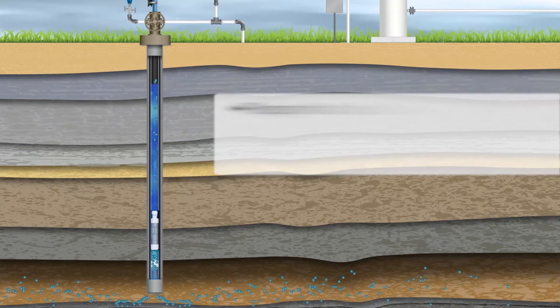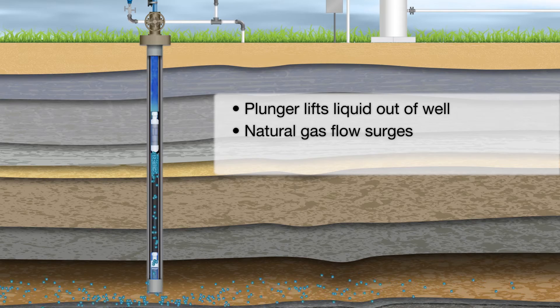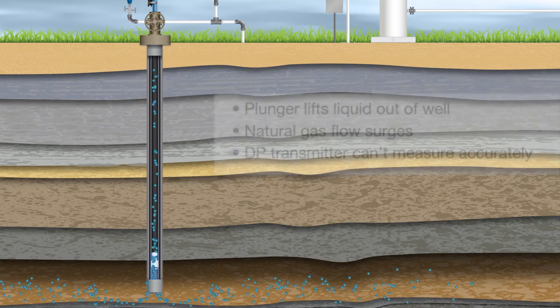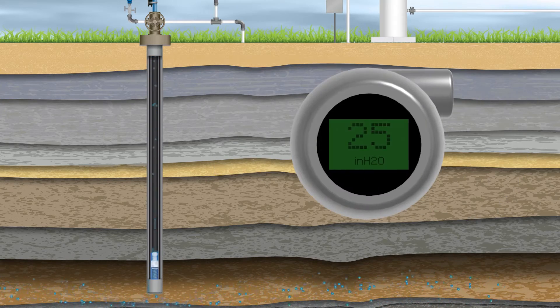When the plunger lifts the liquid out of the well, the natural gas flow surges and the differential pressure, or DP transmitter, will be unable to measure flow accurately. For example, most wells that utilize a plunger lift system have a typical DP flow measurement below 250 inches of water. When the plunger first arrives, however, the flow reading can spike up to 800 inches.